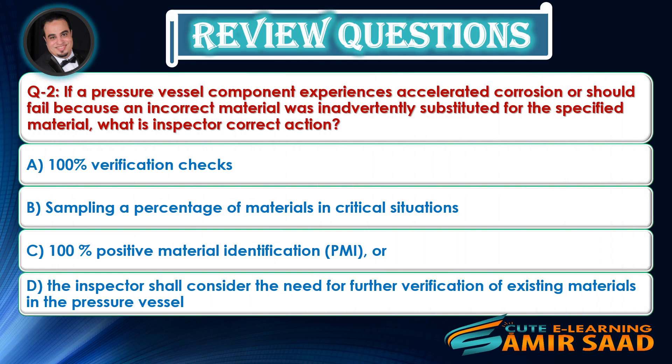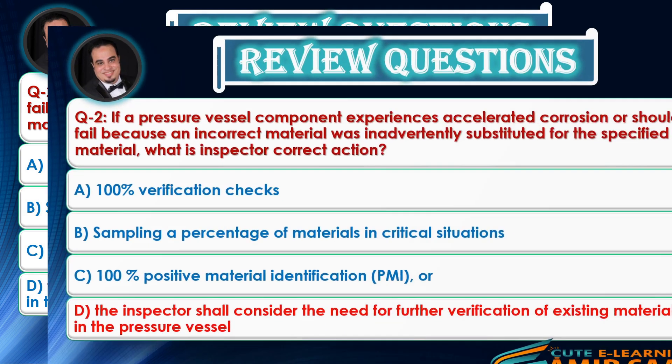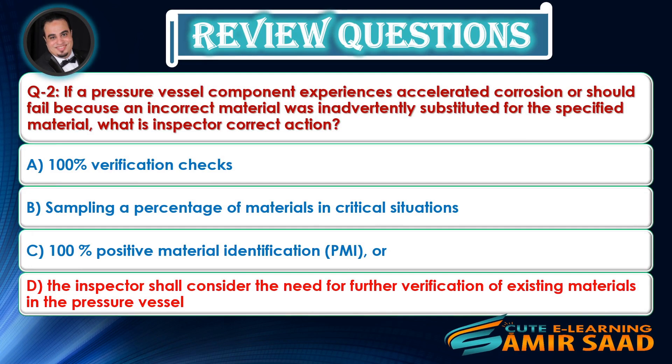Question 2: If a pressure vessel component experiences accelerated corrosion or should fail because an incorrect material was inadvertently substituted for the specified material, what is the inspector's correct action? — Answer is D.